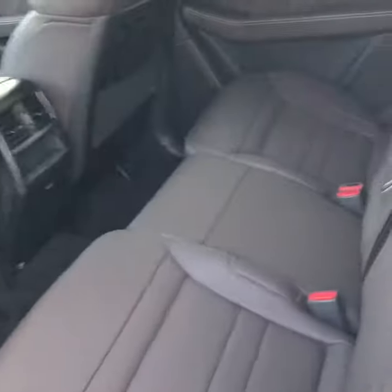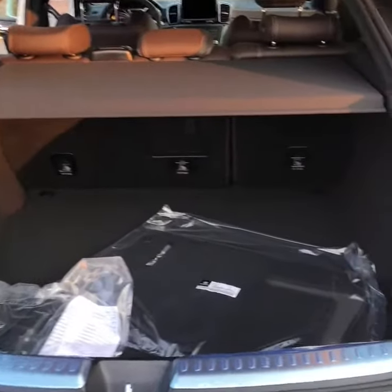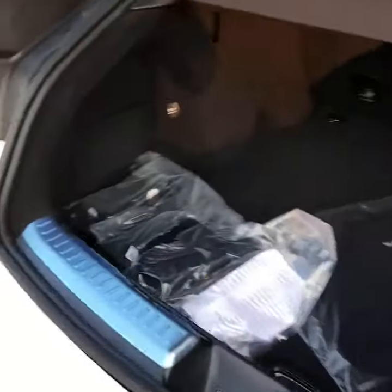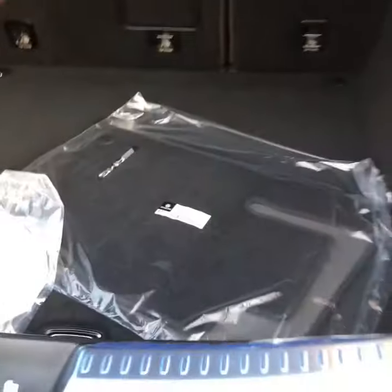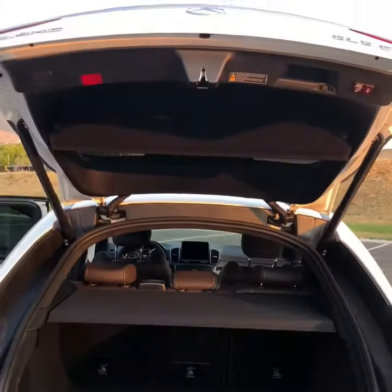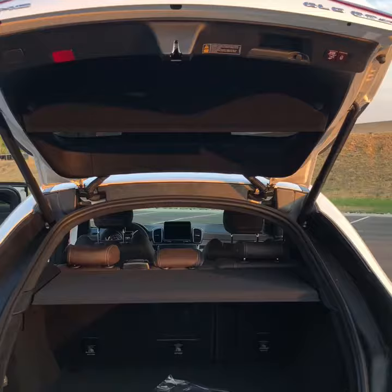Here is the back seat as well. Here is the back cargo space — a lot of people don't think there is very much space back here. But as you can tell, there is a lip right here, so it gives you about probably another foot of cargo space. You do have the automatic closing and opening feature on this car as well.